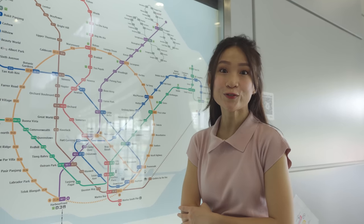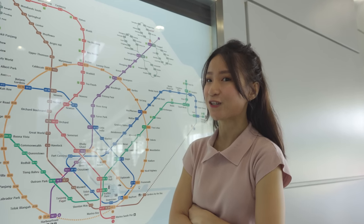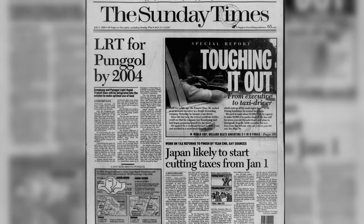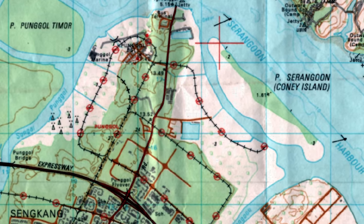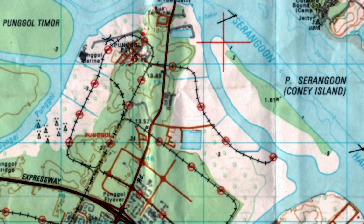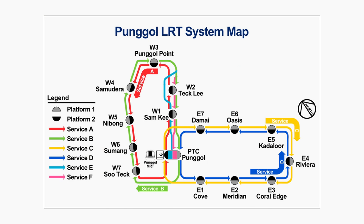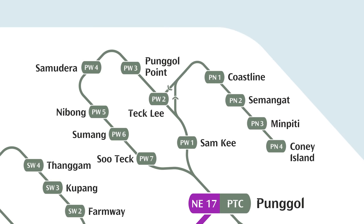The Punggol LRT that we know today has two branches: the east loop and the west loop. But when this LRT was first conceived, did you know there was a third branch — the north branch? The early plans can be seen as far back as a newspaper article from 1998, and even on a map of Punggol from 2002. The line would have gone alongside the west loop up to Tickley station, then branched eastward to four more stations: Coastline, Semangat, Minpiri, and Coney Island. On a modern MRT map, the line would have looked something like this.